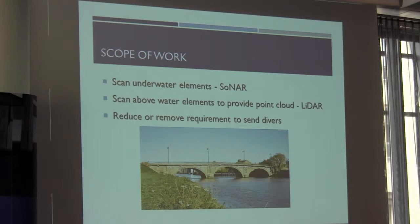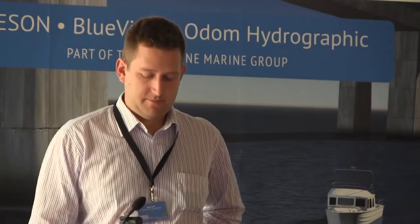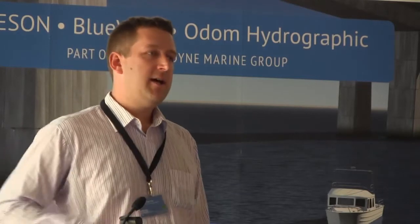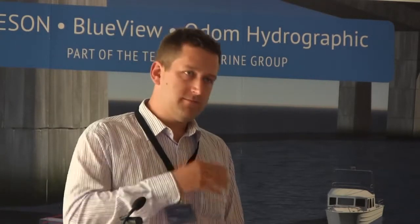We were also looking at scanning the above-water elements to provide a point cloud, using laser scanners to produce a LiDAR point cloud. Essentially, our client wanted to reduce or potentially remove the requirement to send divers down. The current working practice for photography under bridge structures involves boat access, pontoon scaffolding, perhaps rope access on larger structures, and sending divers down to look into the water.